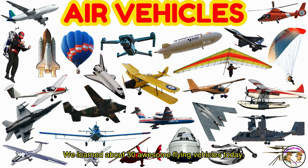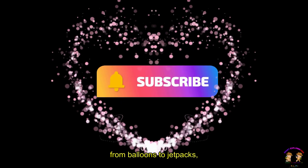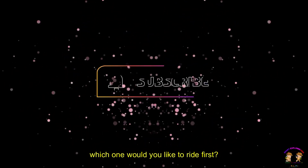We did it, kids! We learned about 30 awesome flying vehicles today — from airplanes to rockets, from balloons to jetpacks. Which one would you like to ride first?